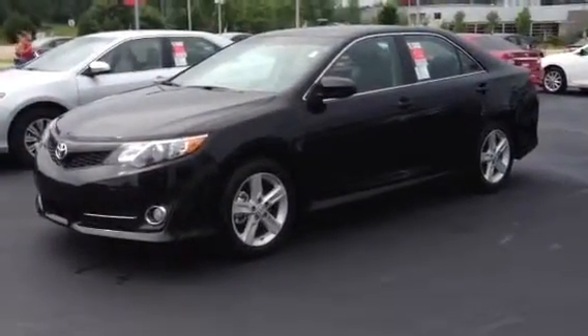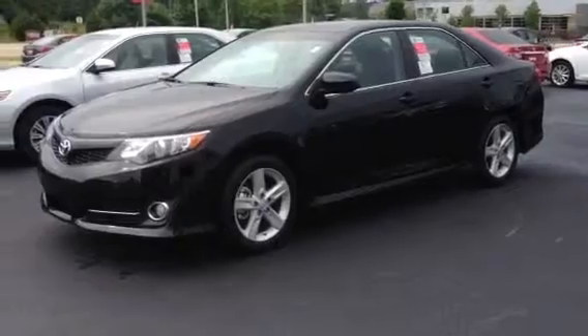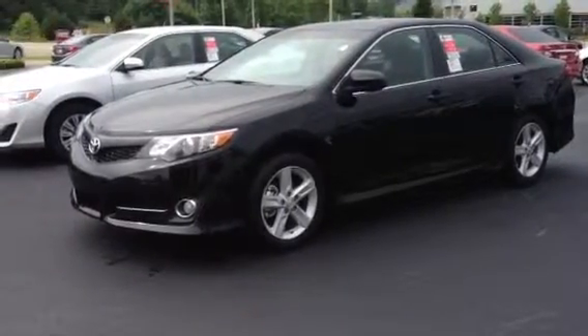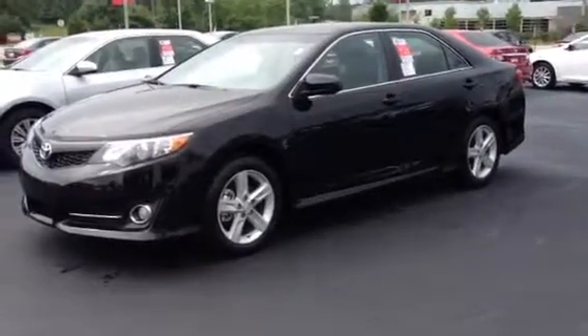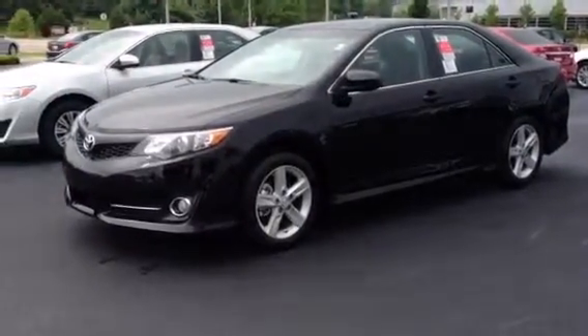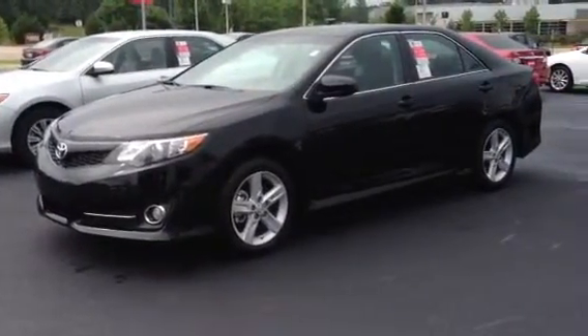This is Ronnie Barnes at LaGrange Toyota in LaGrange, Georgia. This is a short video of a brand new 2014 and a half Toyota Camry SE. This has got the 2.5 4-cylinder with a 6-speed automatic transmission.